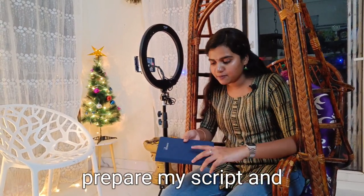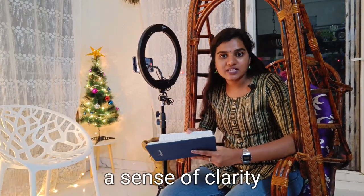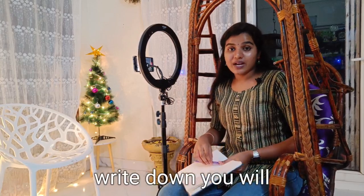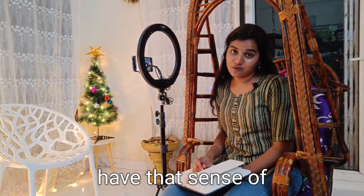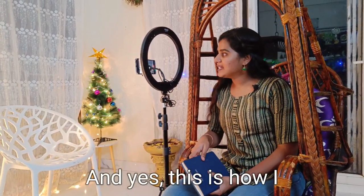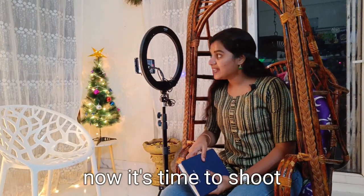So whenever I am reading that bullet point, I should be reminded about the entire idea and the entire concept that I need to explain. This is how I prepare my script, and yes, the script actually helps me a lot to have a sense of clarity. I believe a lot in writing — when you write things down, you have that sense of clarity. And that's what really happens with the script.